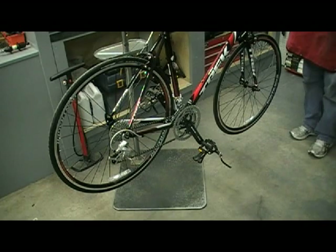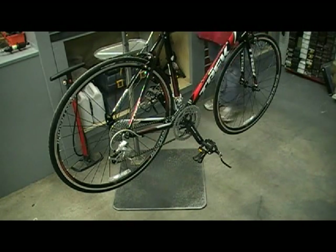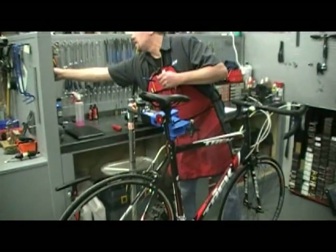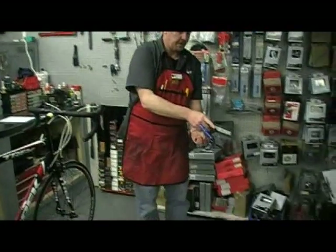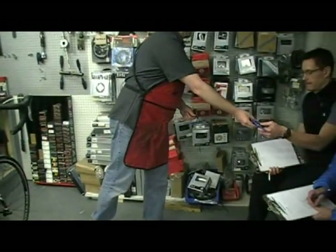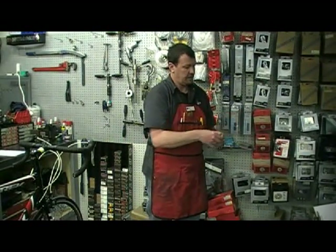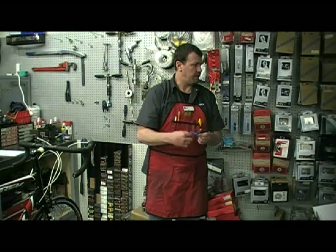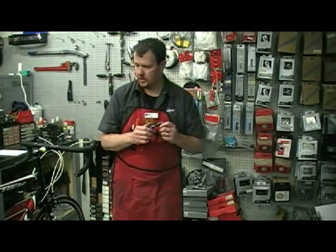If your chain does have a stiff link, you need a chain tool. There's a bunch of different ones. All the better quality ones will have two sets of these bumps. This one is for really thick BMX chains, and this one is for most of your six to nine speed chains.